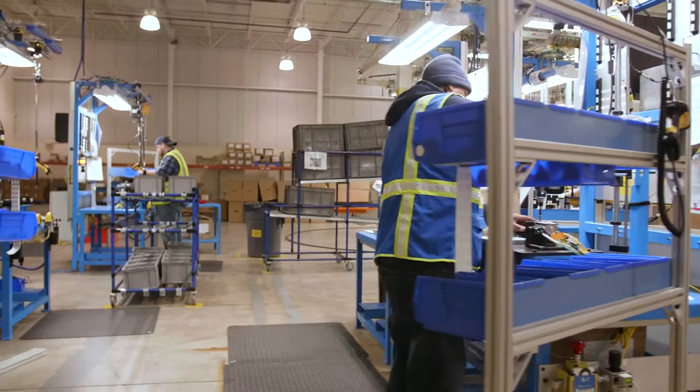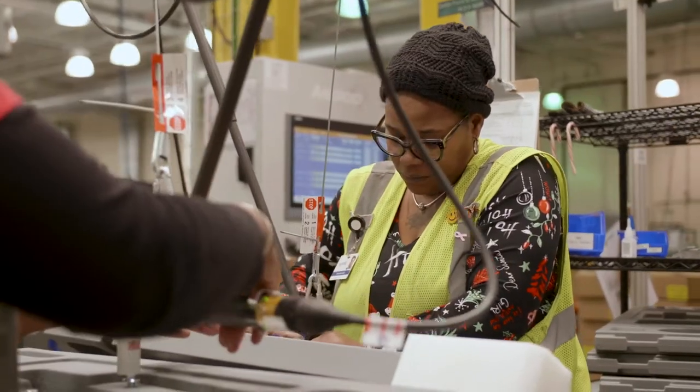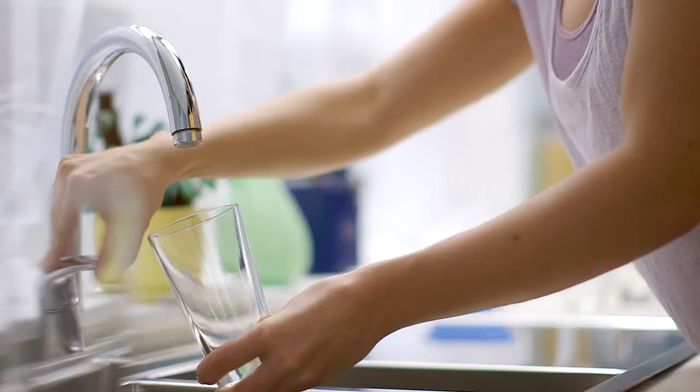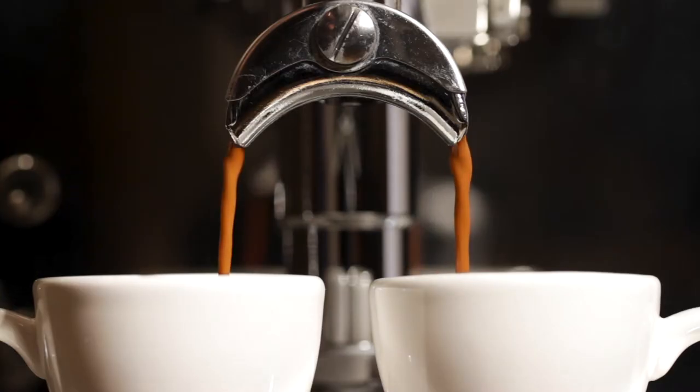The Hans Premium Water Appliance is special because it has been designed from scratch. There's a creative team in engineering in our facility that came up with every single part of this appliance. It's for you and your house, it's for where you work, it's for your local coffee shop, your local restaurant.